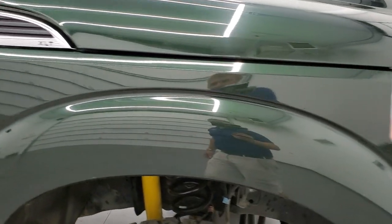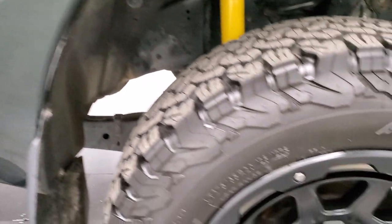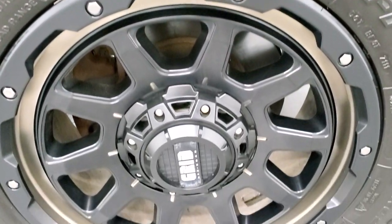The passenger-side front fender looks really good, and the passenger-side rim has no major scuffs or scrapes.